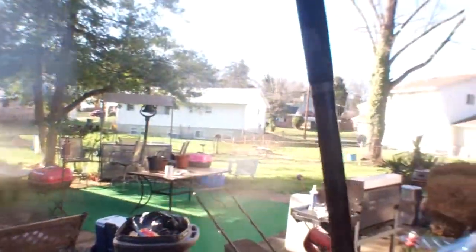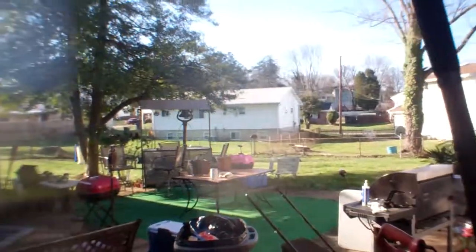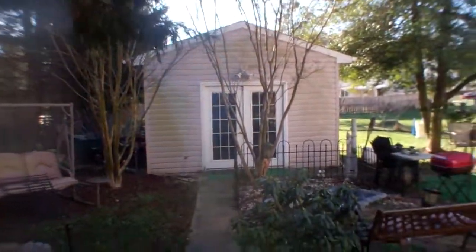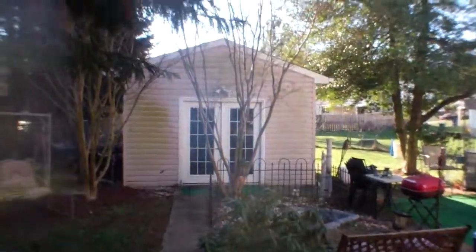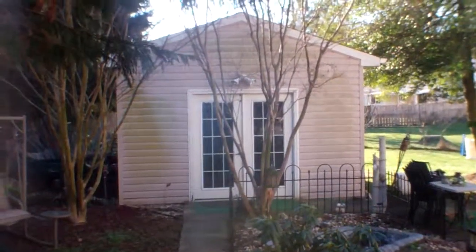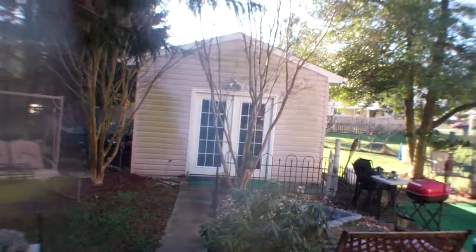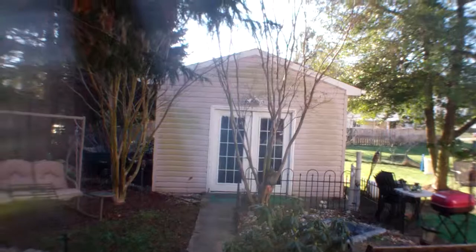It's a good-sized backyard, backs up to other neighbor single-family homes. There's this separate building here plus a shed behind it. Not sure what would be in this building — maybe a hot tub or something. It doesn't look like just a normal shed; it looks a little nicer.